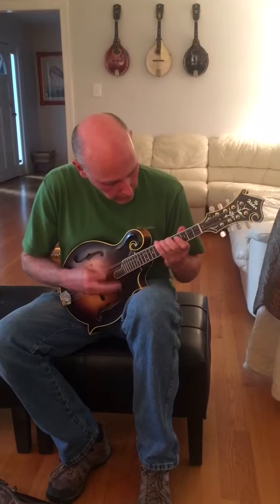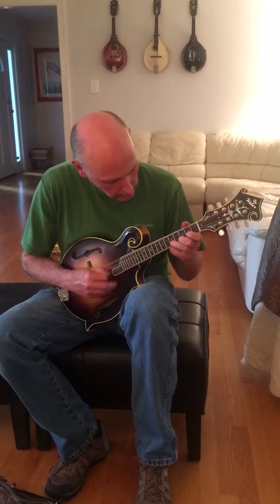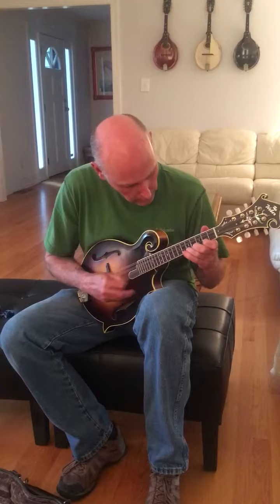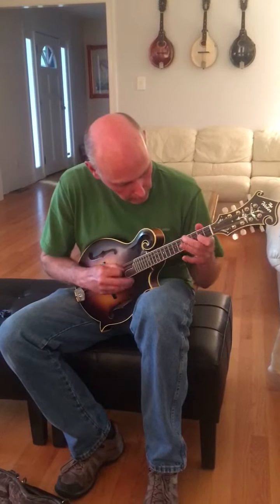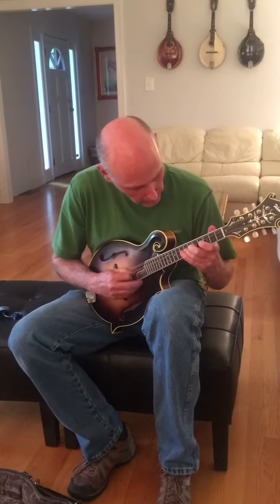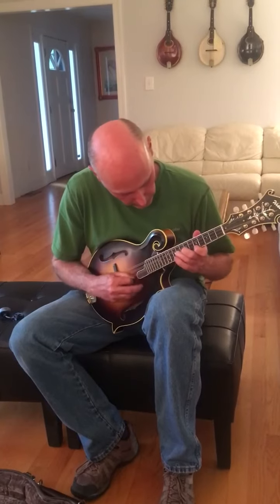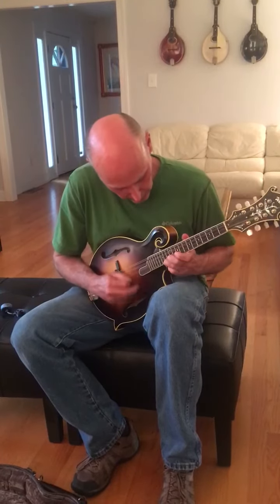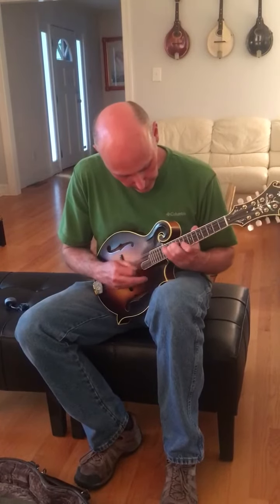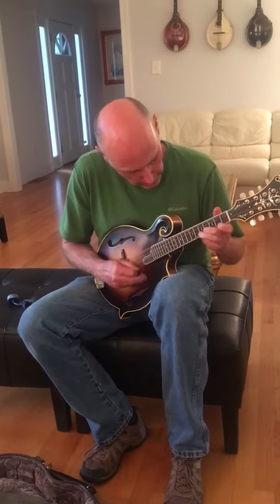Really big chop. The neck feels really good all the way up. That was the H off on it.